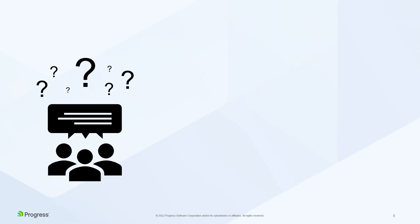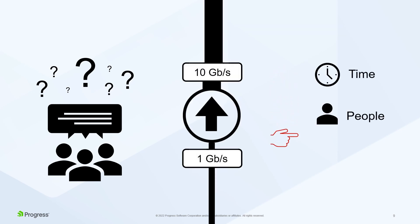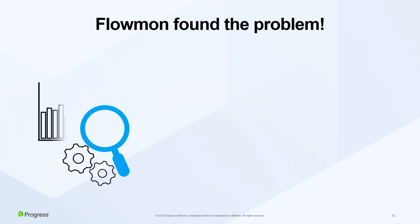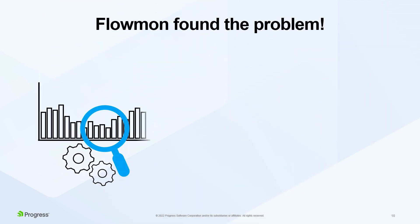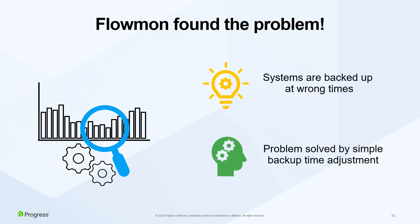Because they were unable to identify the cause, IT leadership recommended considering a backbone upgrade to 10 GB per second. Such an upgrade would have meant a substantial investment of time, resources, and capital. But before making that investment, IT operations turned to Flowmon, which they used to successfully isolate the root cause of the problem.